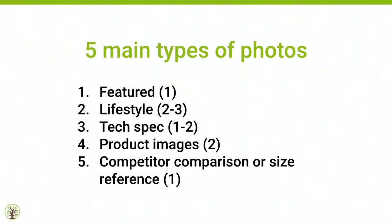There are five main types of photos: your featured, your lifestyle, your tech spec, your product images, and your competitor comparison or size reference. As a general rule — it depends on the product — I recommend one featured, two to three lifestyle, one to two tech spec, two product images, and one competitor comparison or size reference. By the way, JOD.com — we just came out with a new blog. Go read the latest blog at JOD.com. It's free and it's awesome.